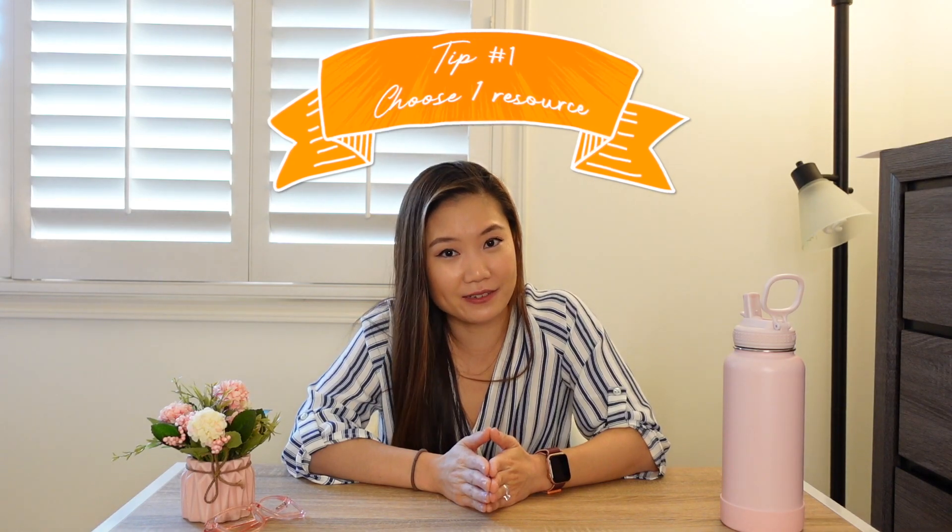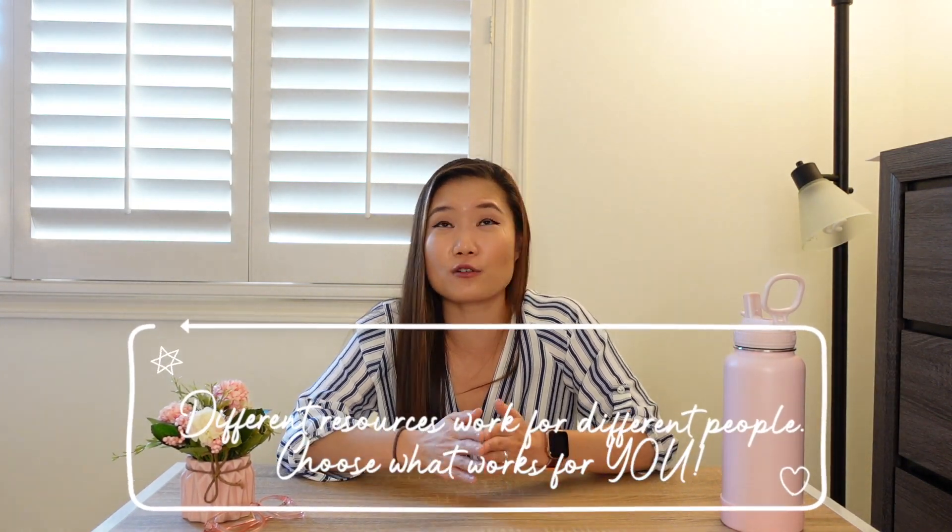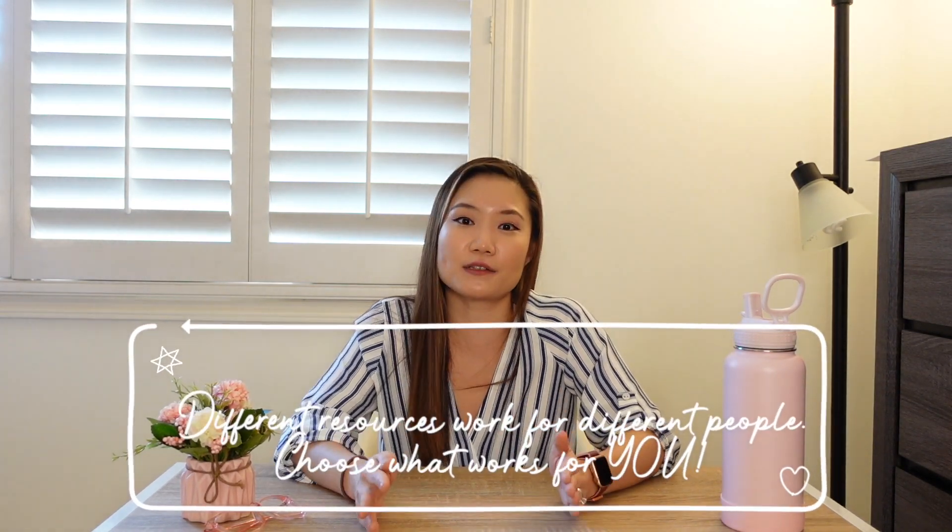Tip number one: choose one book plus UWorld per rotation, and those are the resources you will study. Do not get overwhelmed by all the possible studying resources out there. If you choose too many of them, you're going to try to get through all of them, you're not going to succeed, and then you're going to do yourself more harm than good.